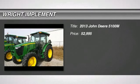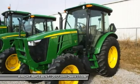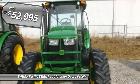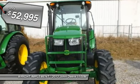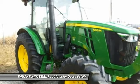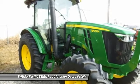Welcome to Right Implement, a full-line John Deere dealer for quality equipment, parts, and service. You are looking at a 2013 John Deere 5100M, loaded with a cab, mechanical front wheel drive, 100 horsepower, only 348 hours, horizontal side exhaust.